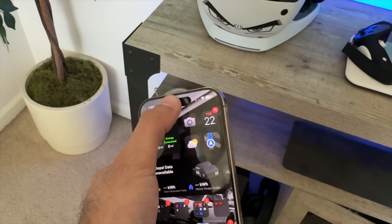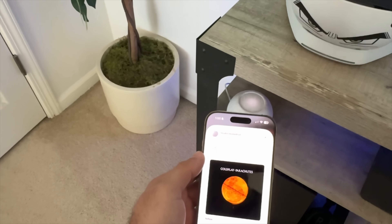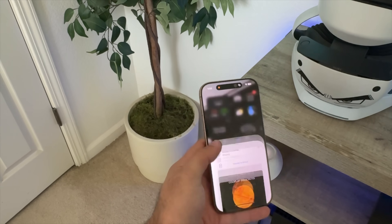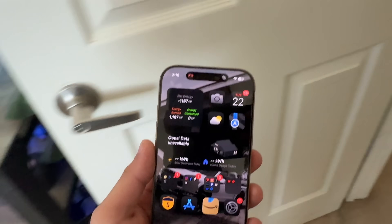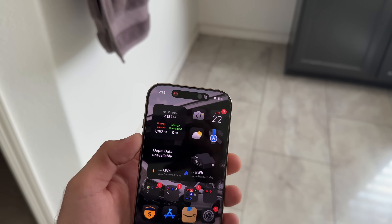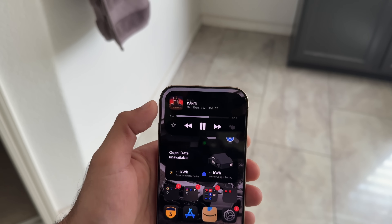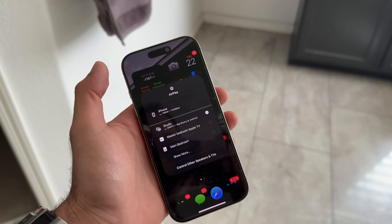If you have HomePods or compatible third-party speakers and you walk by one, the Dynamic Island will give you feedback, allowing you to quickly connect whatever audio you're listening to from your iPhone speaker to external audio sources with a simple tap. You don't even have to be in the same room or ask Siri to change the track — just tap once and you have quick access to all media controls, including external speaker sources.